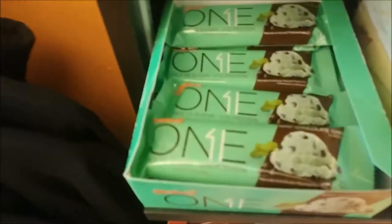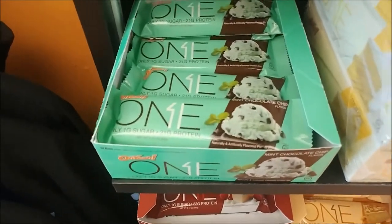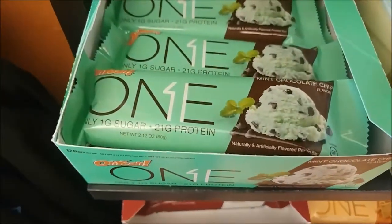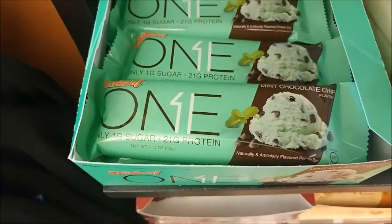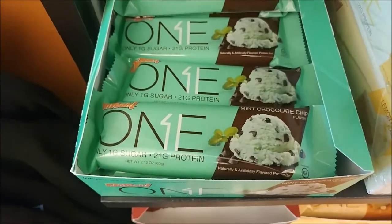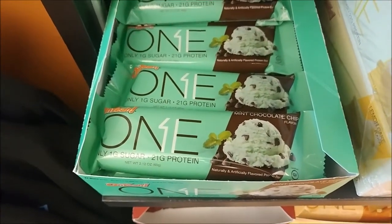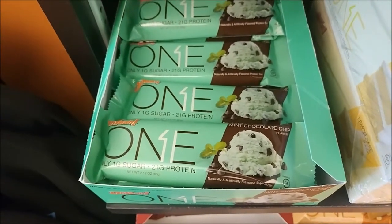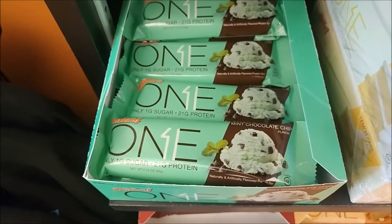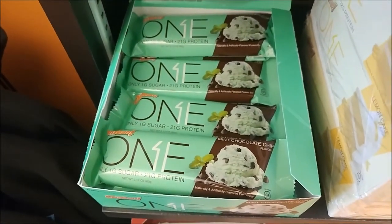All right, so for my refeed day — since I had such a great win, I decided to do a refeed day. This is the first thing I had to eat today, basically my breakfast. It's a One Bar, mint chocolate chip. I picked it because it was lower in fat. The main goal today is to keep fat as low as possible, keep carbs around 370 grams, and protein about one gram per pound of body weight, so about 168 today.